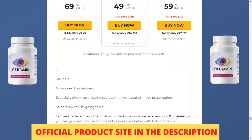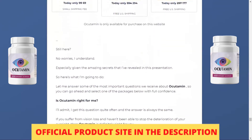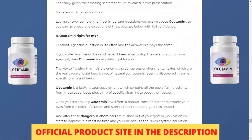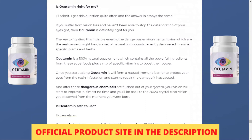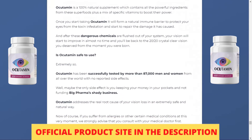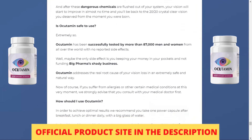Occudamine should not be taken as a substitute for any other medication. The Occudamine formula does not require a prescription for consumption; however, it is advisable to consult a physician before consuming any supplement. The ingredients in the Occudamine supplement are free of toxins.